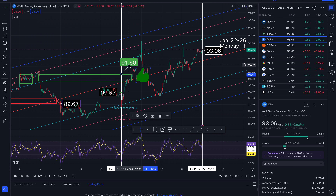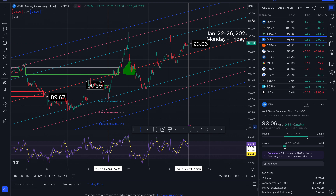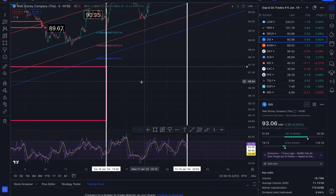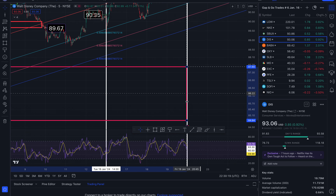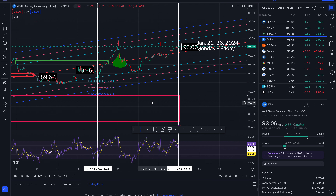I'm not sure if I'm tracking any other gaps to the upside for Disney, but there is a gap to the downside that was not in the channel, so I'm not tracking that one. Just be aware if you are in this trade of the gap to the downside at $84.84.